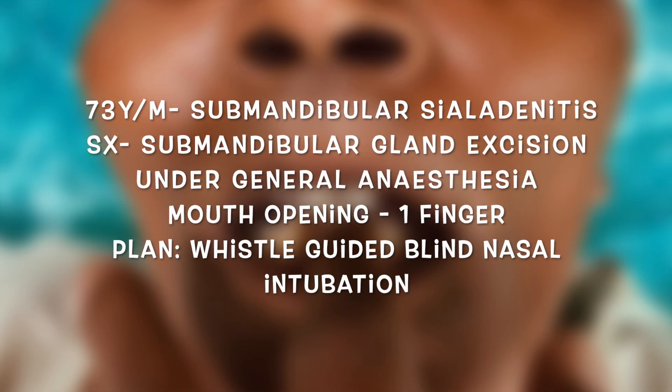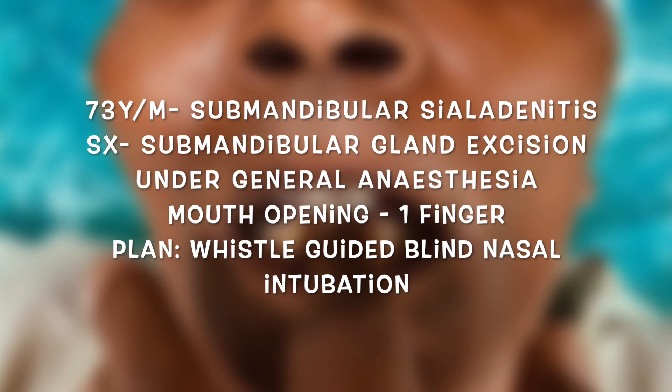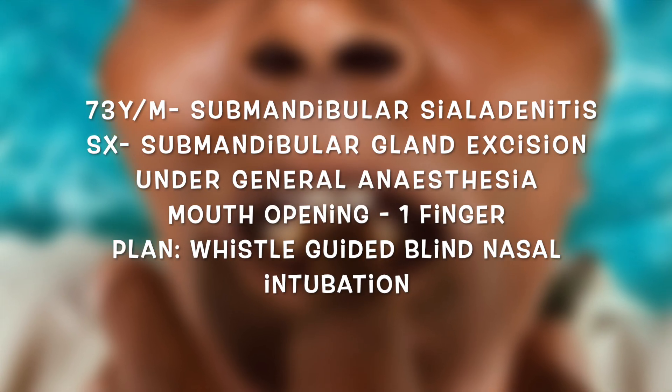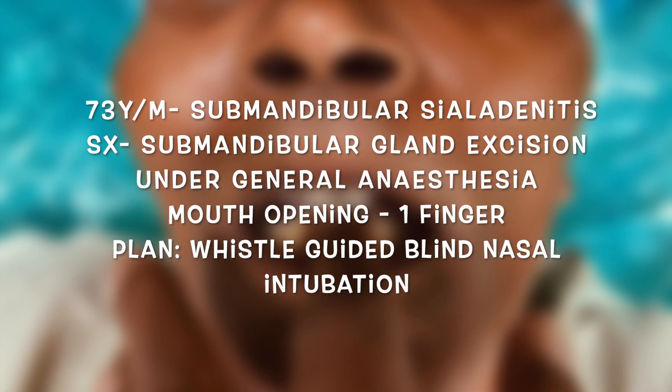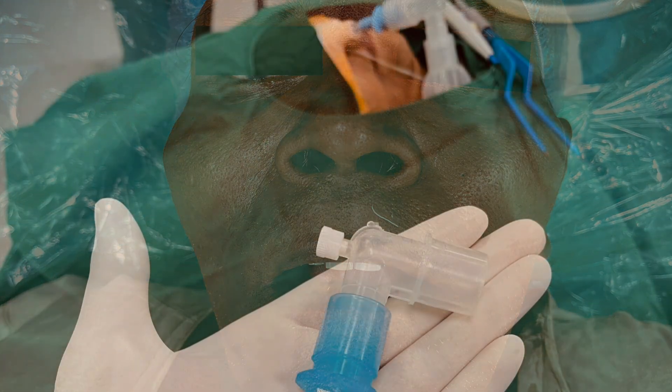Welcome everyone. Today we performed vessel-guided blind nasal intubation on a 73-year-old male patient diagnosed with submandibular sialadenitis, posted for submandibular gland excision under general anesthesia. The anesthetic challenge was that the patient had restricted mouth opening, so we planned this emerging technique instead of conventional intubation. This is the pre-operative preparation.